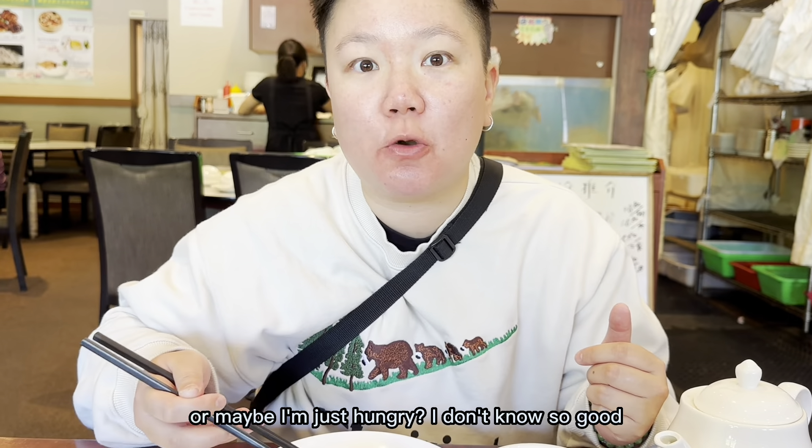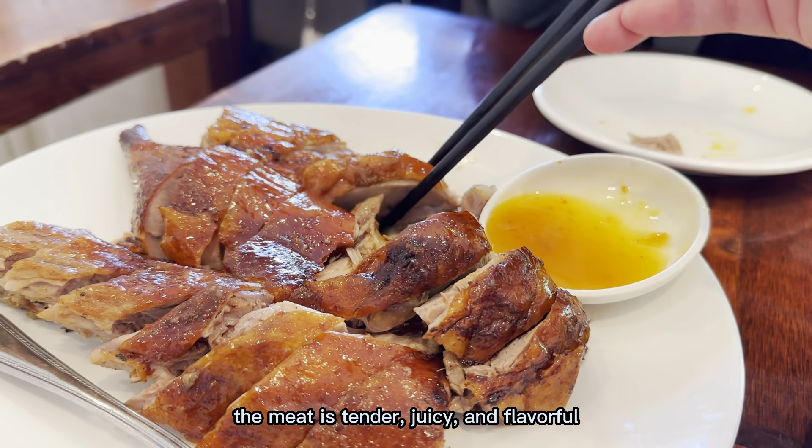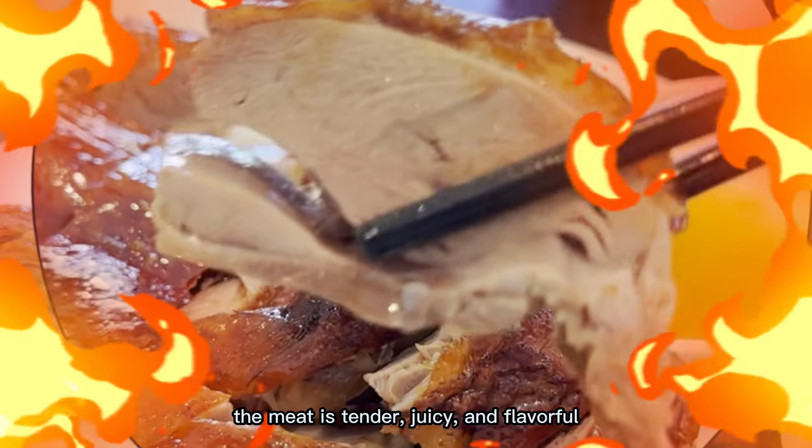Mmm! Maybe I'm just hungry, I don't know — it's so good! The meat is tender, juicy, and flavourful.